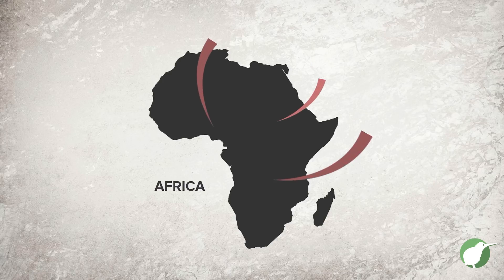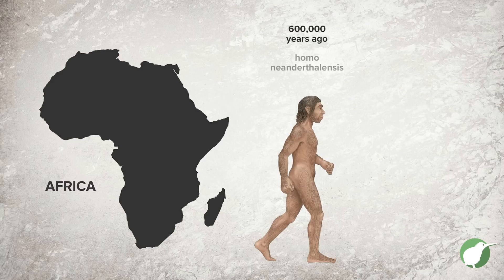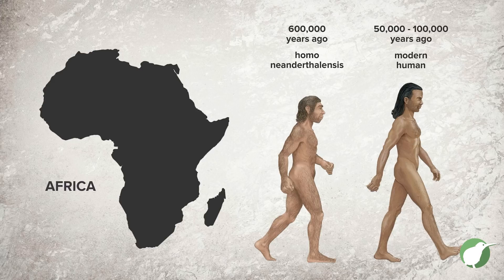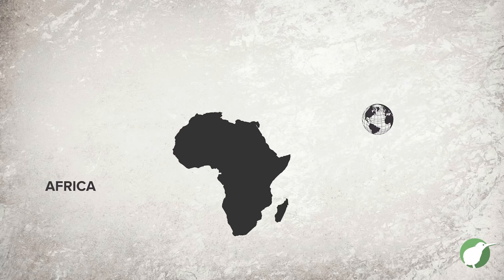From that point on there were hominid species leaving Africa in waves. The species that became Neanderthals left Africa about 600,000 years ago, and then modern humans leave Africa around 150,000 years ago. So you have these waves of large-brained hominids, one after the other, starting in Africa but then leaving and exploring the globe — Africa remains the cradle where many of these species took their birth and migrated from.